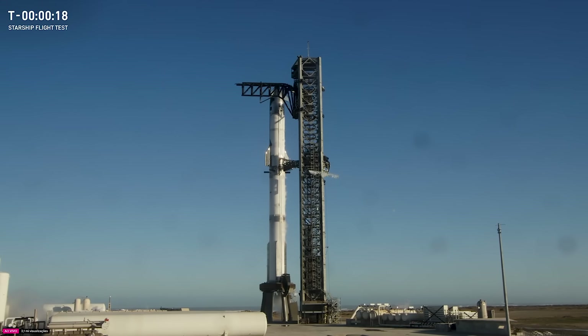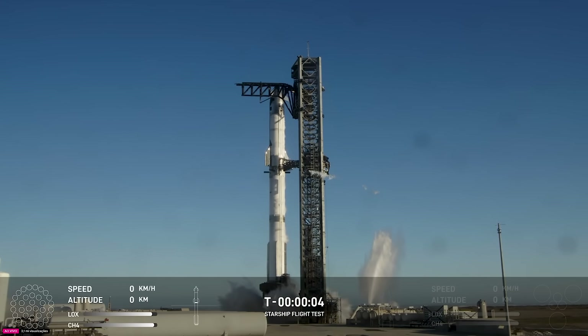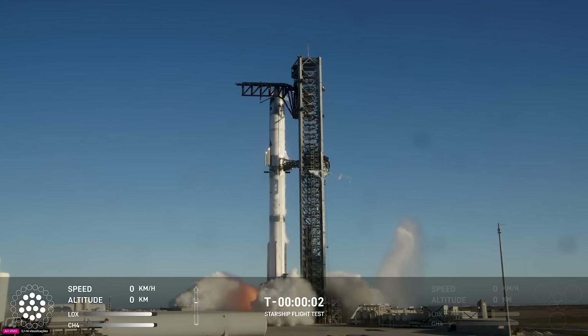And 20 seconds. Two minus ten, nine, eight, seven, six, five, four, three, two, one.